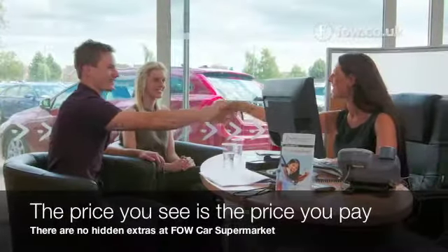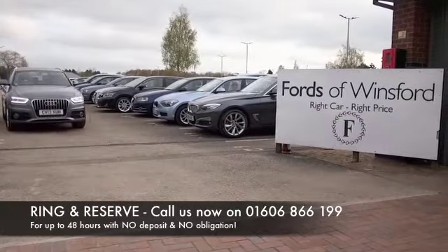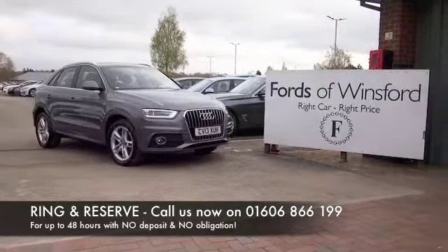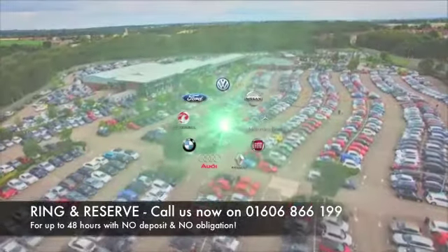Now don't forget at FOW, the price you see is the price you pay, there's no hidden charges or extras. Ring and reserve with no deposit and no obligation, bring your licence with you, have a test drive, and discover this great car for yourself at Fords of Winsford.